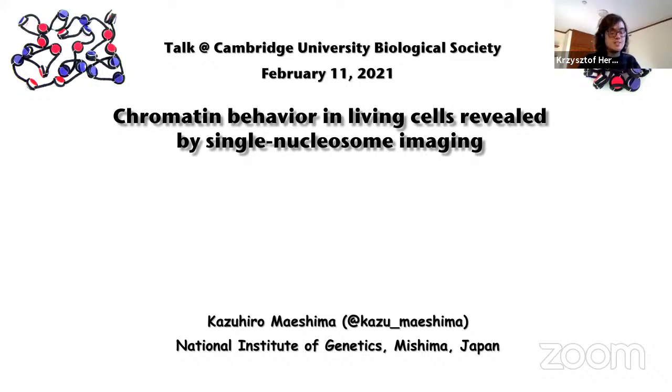I'd also like to thank all of our sponsors who make BIOSOC Talks possible. I'd like to thank CRISPR Biotech Engineering, a platform working on educating people on CRISPR Biotech technologies, as well as BitBio, a startup that works on synthetic biology, especially in the context of human cells. Without further ado, I'd like to pass over to Professor Maishima.